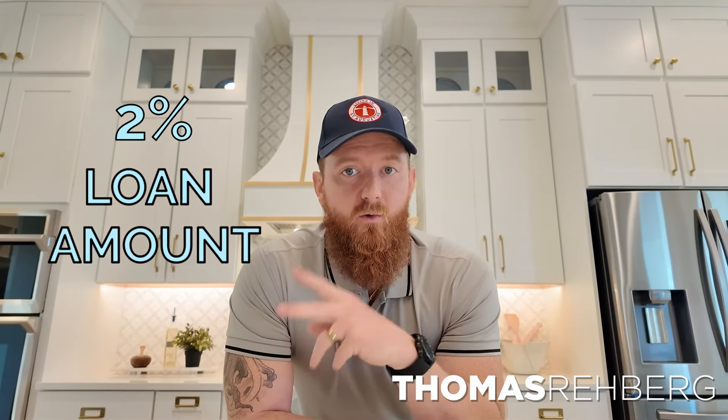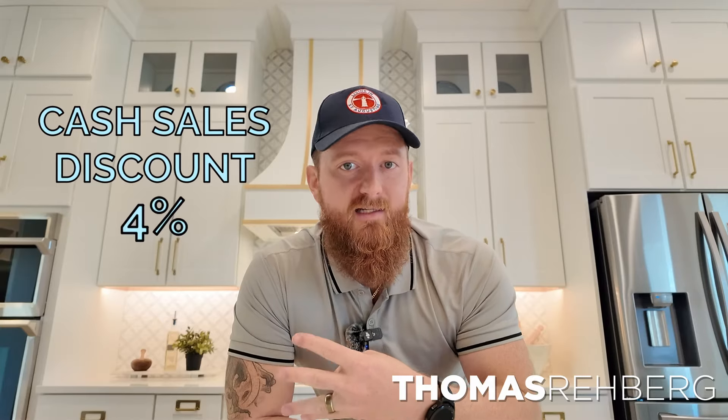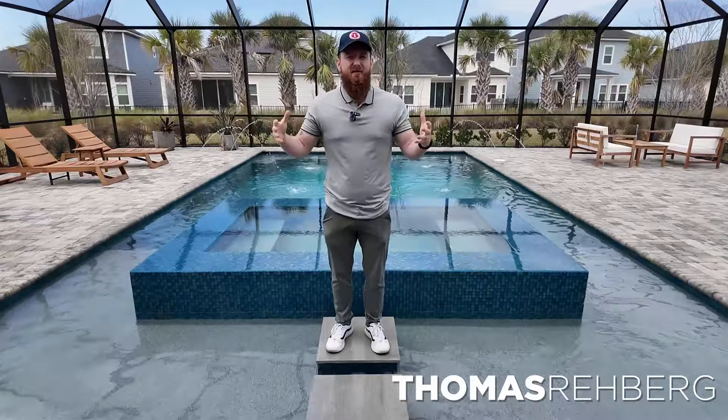On top of all that, they're also applying up to 2% of your loan amount towards your closing costs, rate buy-down, whatever you'd like to use that for. And they also didn't leave the cash buyers out — they're willing to give you a 4% discount if you use cash to purchase a home here within Silver Landing. If you're looking for a deal on a 70-foot lot, MasterCraft actually owns their own pool company. They're throwing in a free pool or $60,000 in flex cash. So if you want a pool, they'll put one in, or they'll give you $60,000 to do whatever upgrades you want.